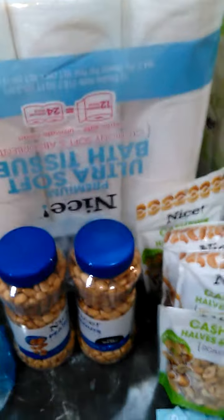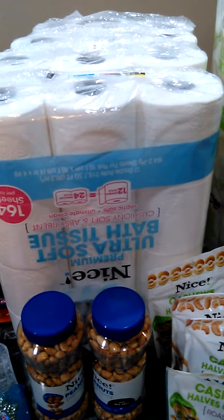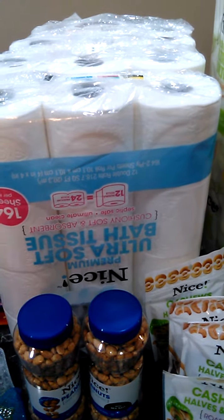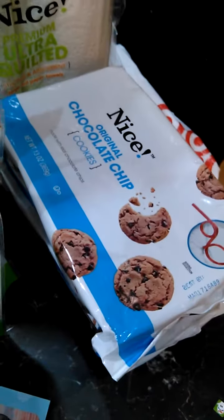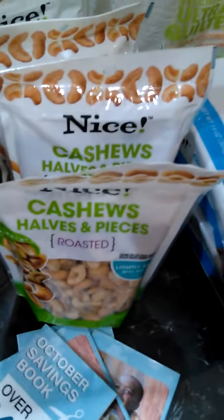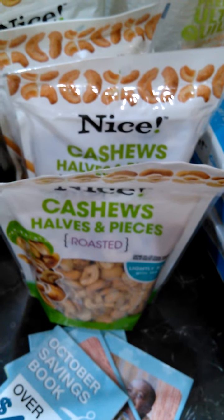On one transaction, we picked up two of the NICE brand toilet papers. I got two of those and one of the paper towels, and I actually got one of the cookies and two of these NICE brand nuts.